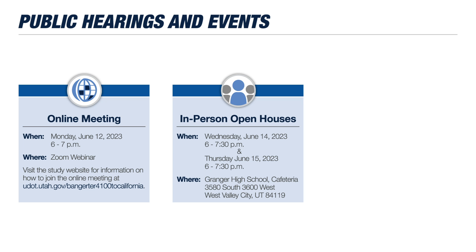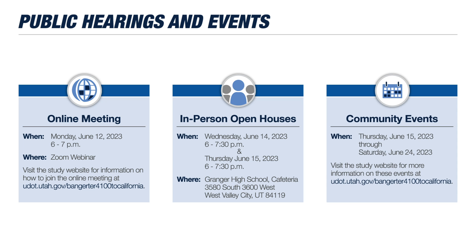You can also find our team at locations throughout the community between June 15th through the 24th. Details about these events are on our website. If you own or rent property that may be impacted by this new design, you'll be contacted directly by the study team and have several opportunities to discuss your individual situation throughout the remainder of the study, which is slated to wrap up this summer.